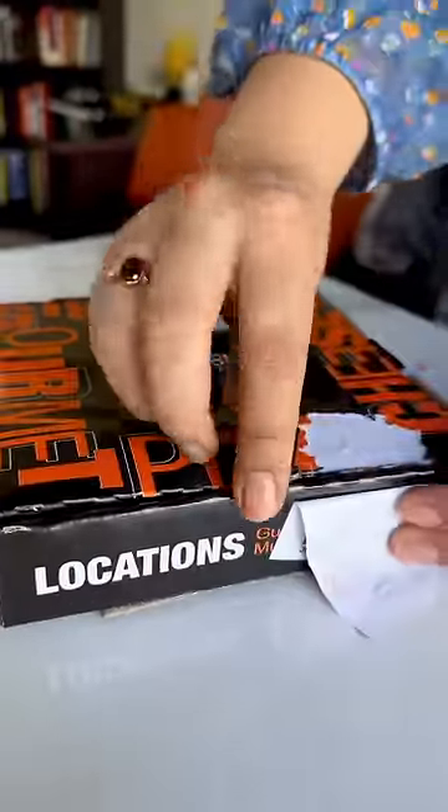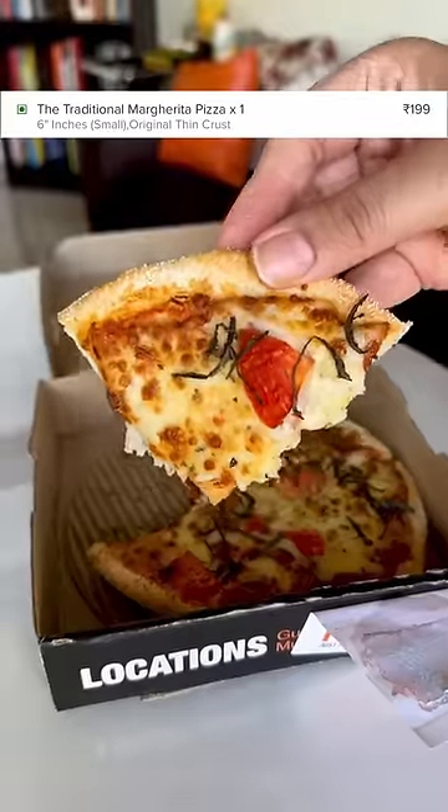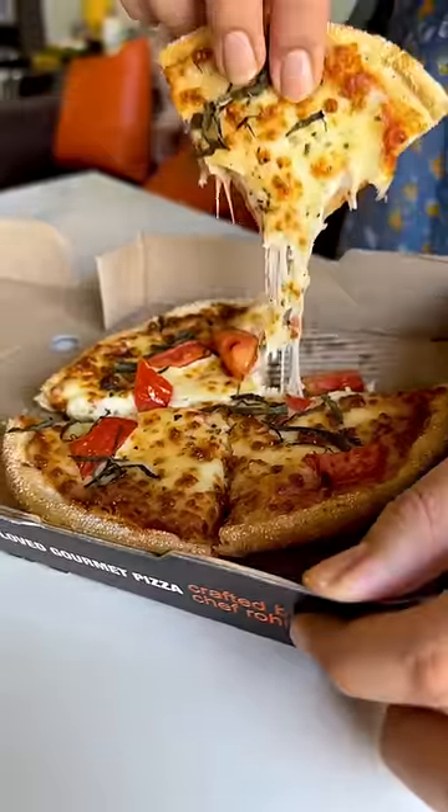Let's open the cheapest one first. This is a 6-inch standard Margherita pizza, and it costs Rs. 209. Let's try. Oh my god, it's very good.